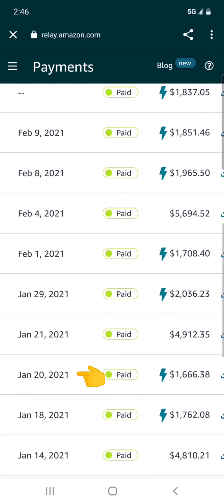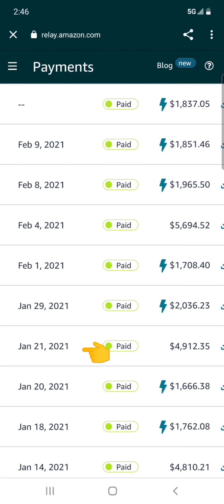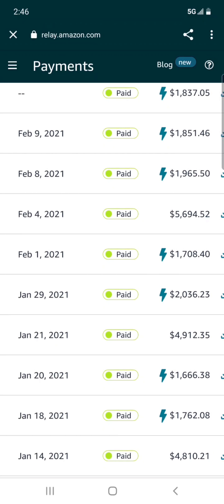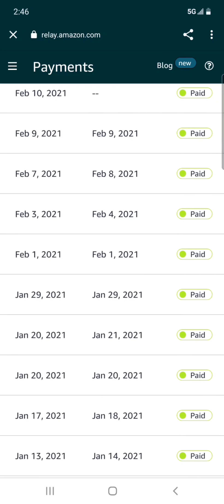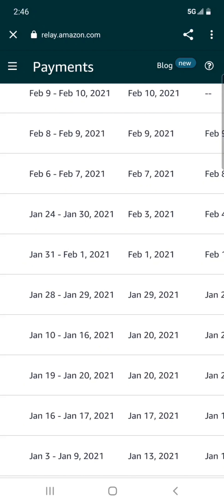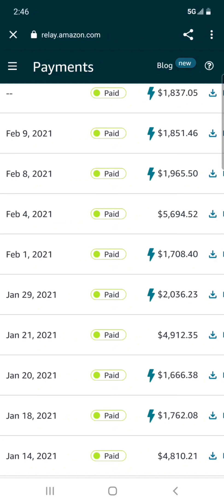On January 18th I got paid $1,762, and two days later on January 20th another $1,666 — both blocks. Then on January 21st there was a $4,912 payment with no lightning bolt, because that came from regular load board loads — not blocks or contract loads — covering the week of January 10th through January 16th.